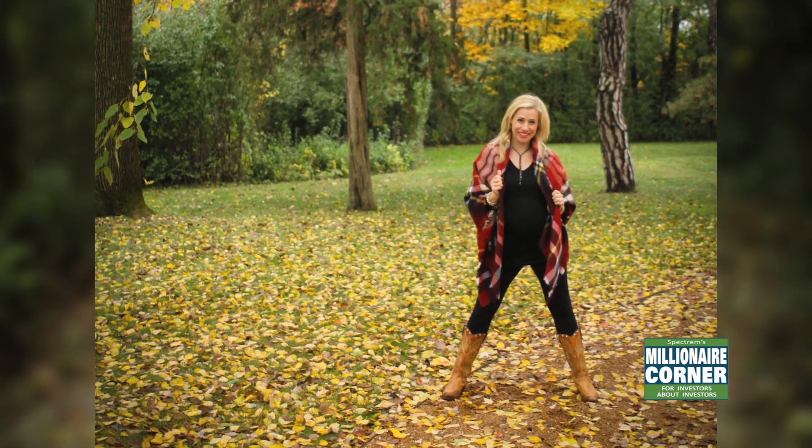You can do this scarf so many different ways. All you have to do is type 'Zara blanket scarf' on Instagram and there are many, many ways you can wear this beautiful scarf.